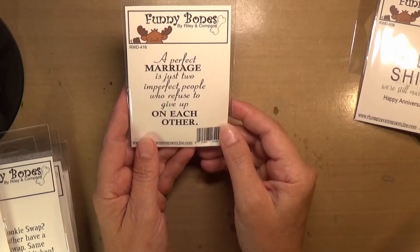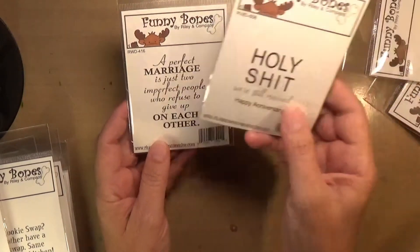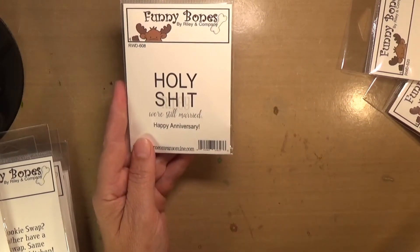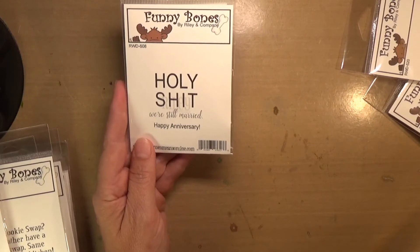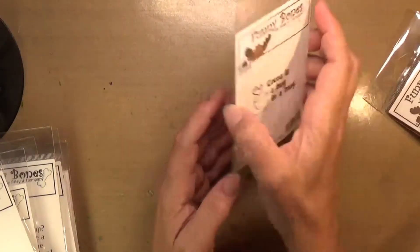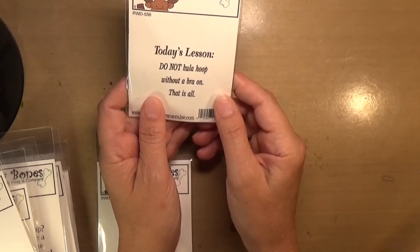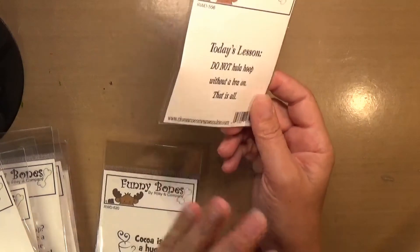'A marriage is just two imperfect people who refuse to give up on each other.' And then — sorry for the bad word on this one, but I just thought it was funny — 'Holy sh*t, we're still married. Happy anniversary.' I kind of wish I had gotten this before my anniversary yesterday so I could have put it on my husband's card — I think he would have thought it was funny. 'Cocoa is a hug in a mug.' And today's lesson: 'Do not hula hoop without a bra on. That is all.' And that's where we're ending — have a great day!